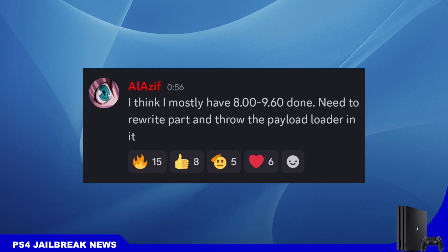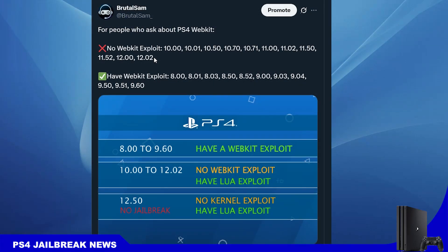I know some people are still confused about webkit, so I made this post. As you can see, those are all the firmwares that do not have a webkit exploit as of now. From firmware 10.00 up to 12.02 there is no webkit exploit and you will need the lua exploit for now. The entry point is lua but it is still not implemented yet, so those firmwares cannot be jailbroken with lua for now.